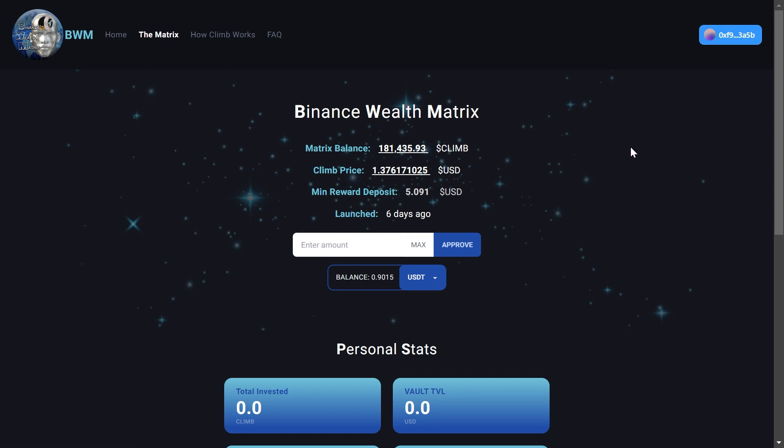First, you're going to need to connect your wallet. Up in the top right corner there's a connect button — click that and connect your wallet. Then in this box, you're going to enter the amount of USDT that you want to deposit. For example, if you want to deposit 1000, just type 1000 and click approve, then confirm your transaction in your MetaMask wallet — it's that simple. This is the area where you'll see your stats.